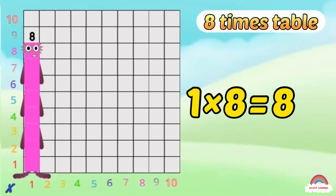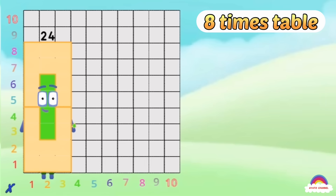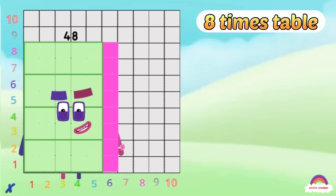1-8 is 8, 2-8s are 16, 3-8s are 24, we will heed the call! 4-8s are 32, 5-8s are 40, 6-8s are 48, we'll catch you when you fall!